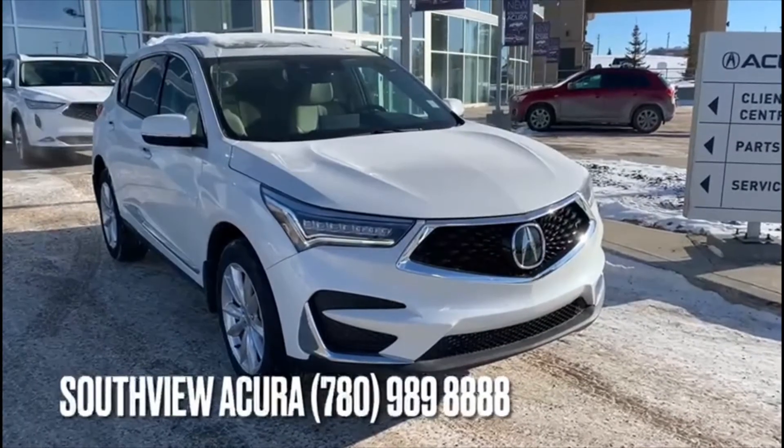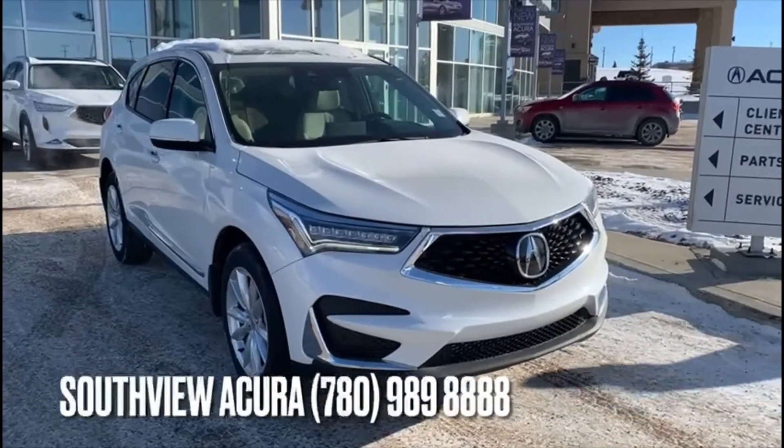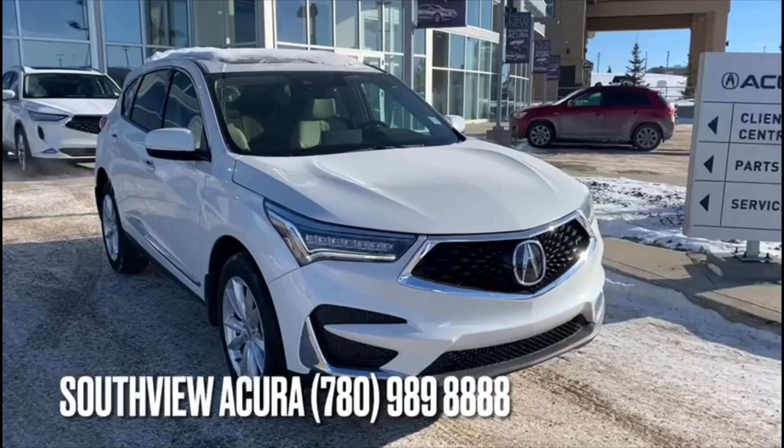So Nicola, I hope you loved that video on your brand new Acura RDX. I'm going to go ahead and work the numbers with you on the financing and leasing.